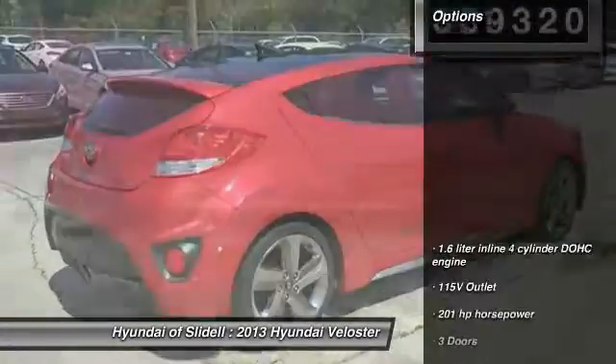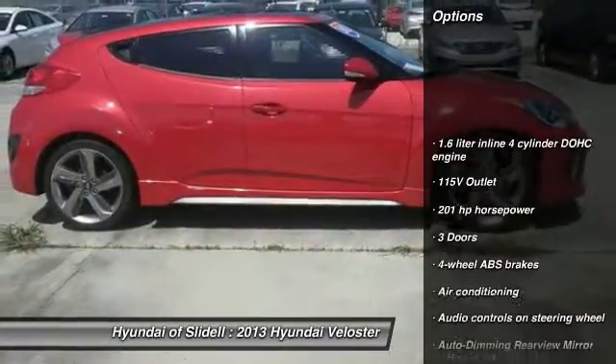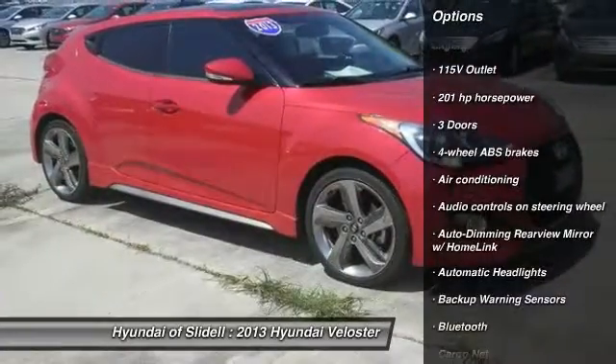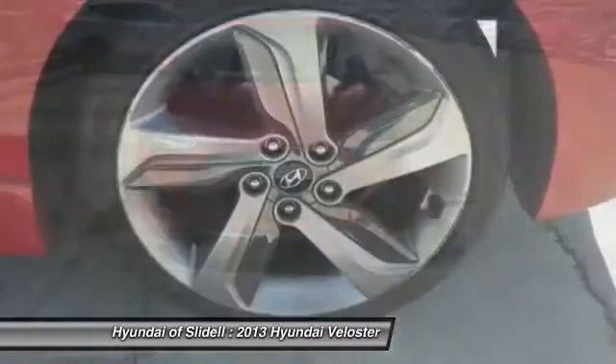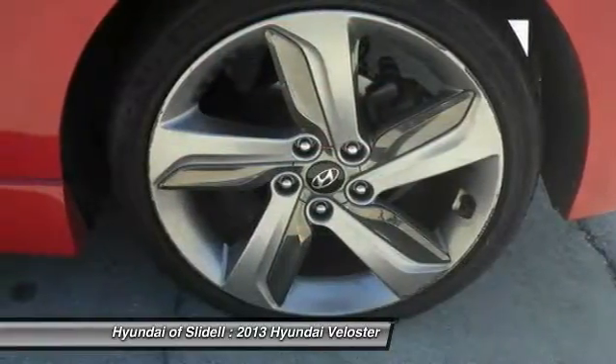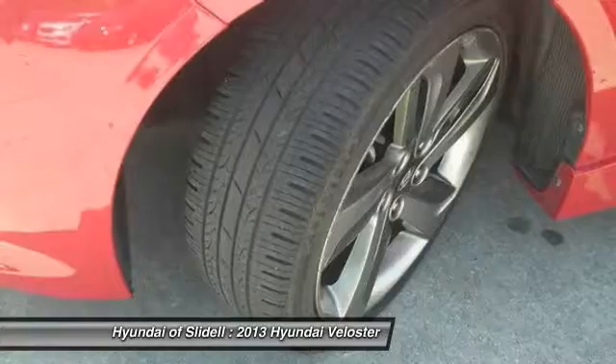Here are some of this vehicle's great options: traction control, air conditioning, passenger airbag, Bluetooth, panoramic sunroof, front wheel drive, tilt and telescopic steering wheel, cruise control, heated driver's seat, and trip computer.